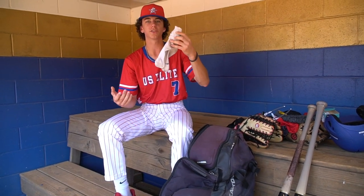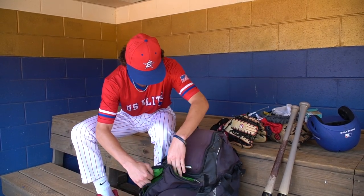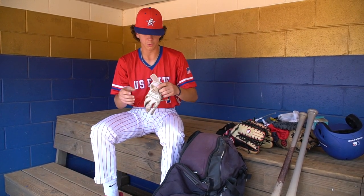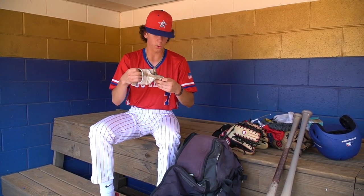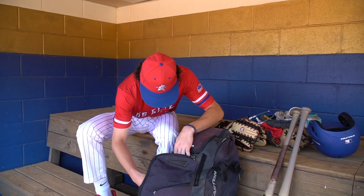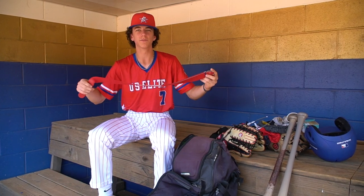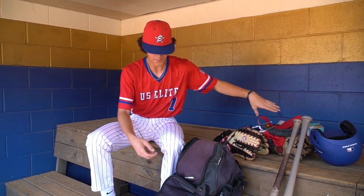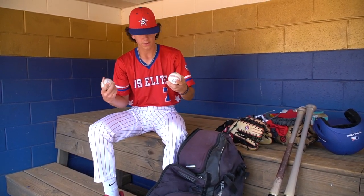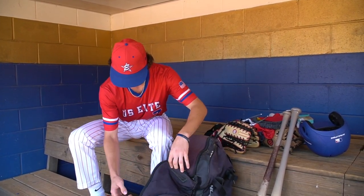Some extra socks — feet get really sweaty during games, so you got to be able to change out of those real quick. There's another batting glove in here that's beat up with a nice little hole in it — that one's getting thrown away soon. Got an extra red belt just in case I forget to wear mine. And then just a few baseballs in here — took this one from our state playoff game, just to have.